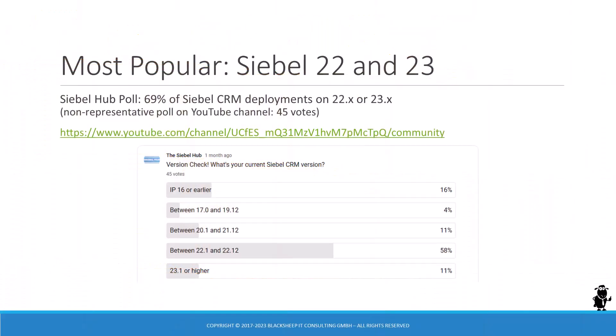According to a recent, admittedly non-representative poll of the Siebel Hub YouTube channel, 69% of respondents reported their current Siebel CRM version as either 22 or 23. A total of 84% of respondents claim that they're on Innovation Pack 17 or higher, leaving 16% of Siebel CRM deployments on Innovation Pack 16 or earlier.